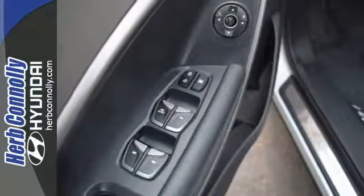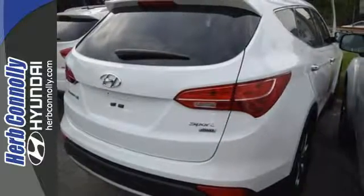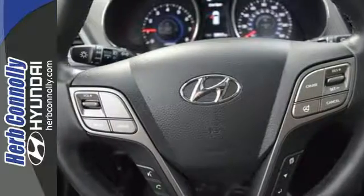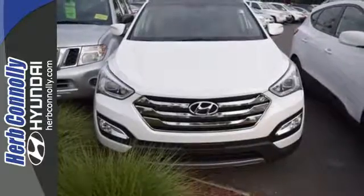Hyundai decided to skimp on nothing. You'll enjoy the multi-function steering wheel and audio input jack. This Santa Fe is the perfect fit for your busy lifestyle. Come on in and experience it in person.